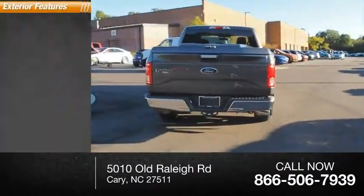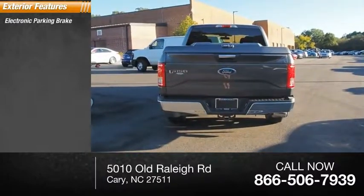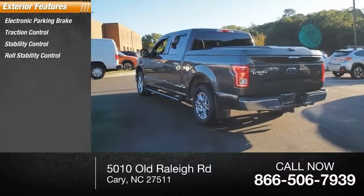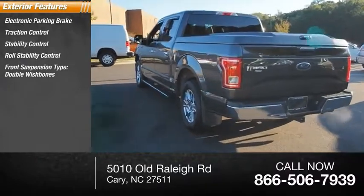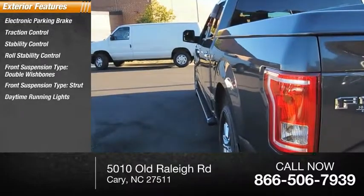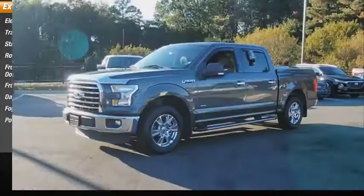Here are some of this vehicle's great options: electronic parking brake, traction control, stability control, roll stability control, front suspension type — double wishbones — daytime running lights, fog lights, and power brakes.